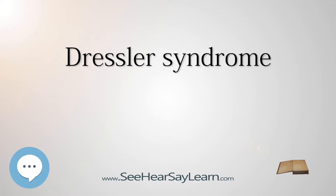It was first characterized by William Dressler at Maimonides Medical Center in 1956. It should not be confused with the Dressler syndrome of hemoglobinuria, named for Lucas Dressler, who characterized it in 1854.